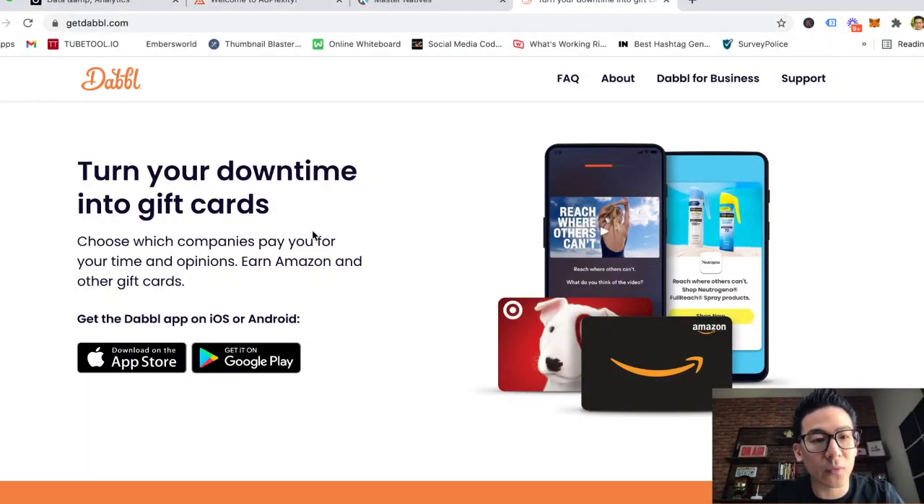Hey, what's going on? Aaron Chen here. Hope you're doing well. If you're watching this video, you might be doing some research on this company called Dabble. Dabble is a survey get-paid-today type of website where you can come on, register for free, and start making a little bit of money by doing tasks they recommend. It's a completely legitimate website — pretty cool design — and it's available on iPhone.